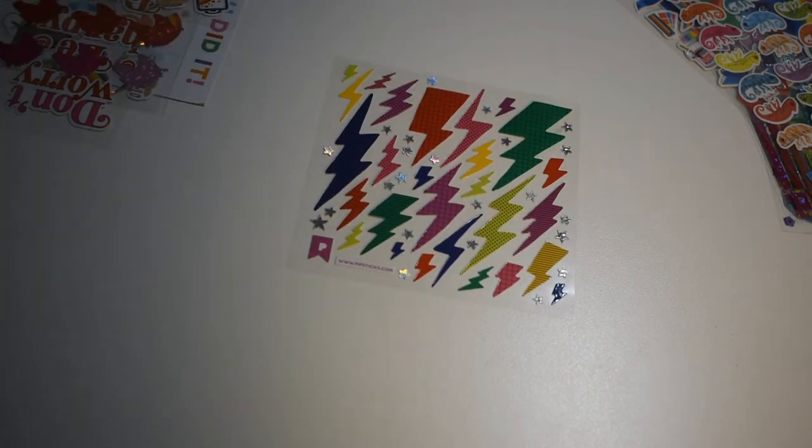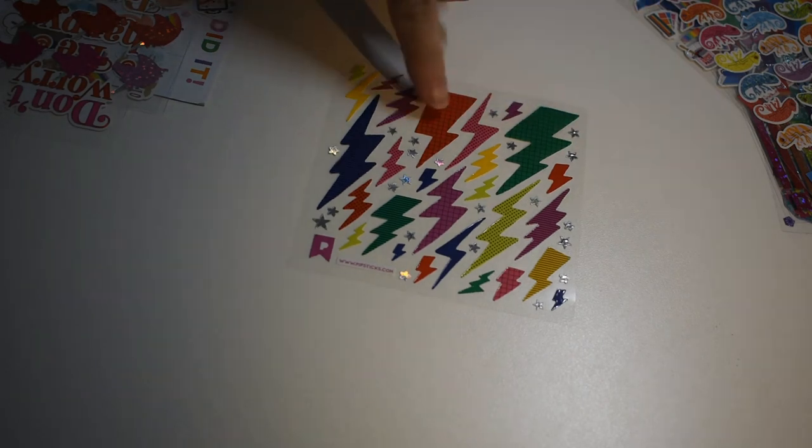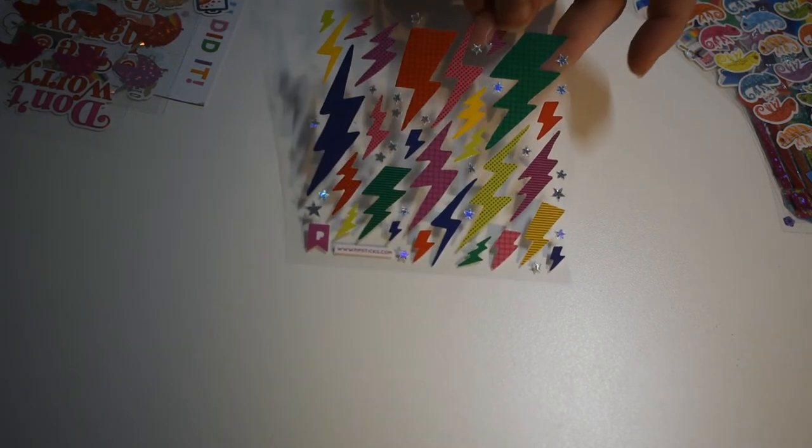Here's some rainbow lightning bolts. Very cool. They even have different patterns in them — crisscross, stripes, and dots.